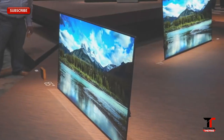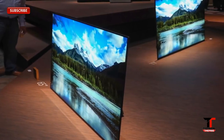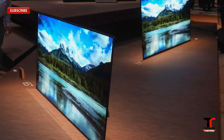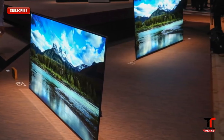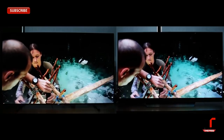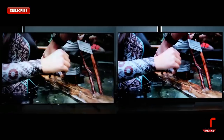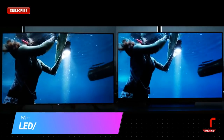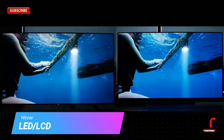LG says that you would have to watch your OLED TV for 5 hours a day for 54 years before it falls to 50% of its brightness. It remains to be seen since OLED TVs have only been in the world since 2013. For this reason, we will give this category to LEDs and LCDs, as it pays to keep a proven track record.